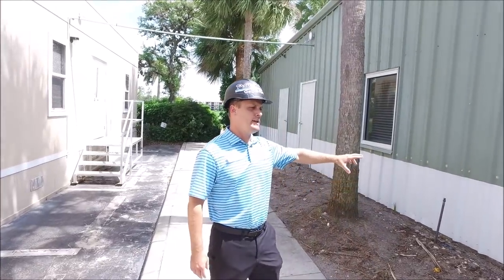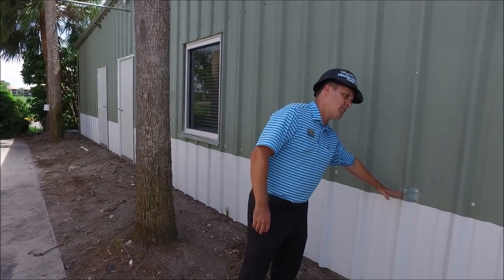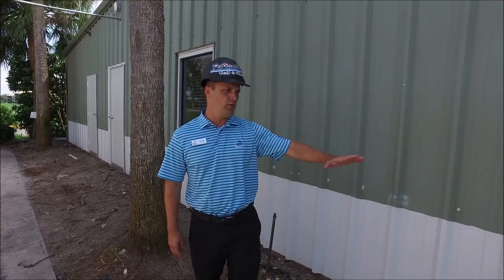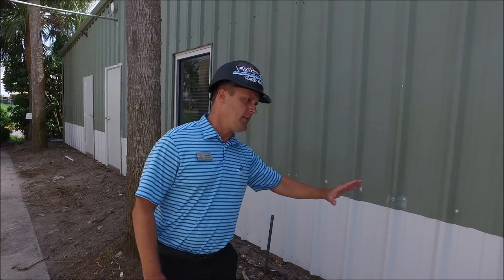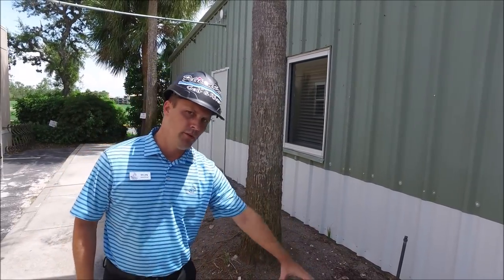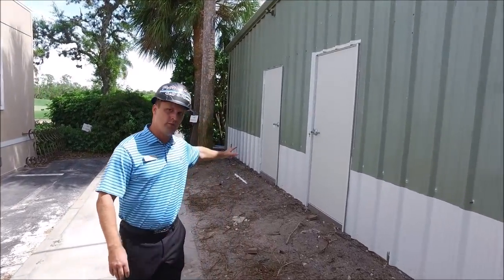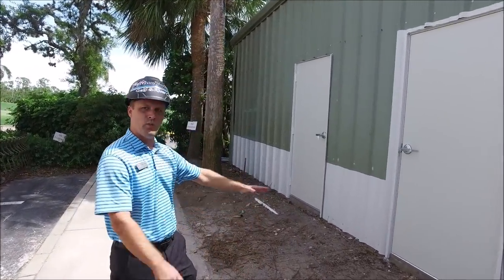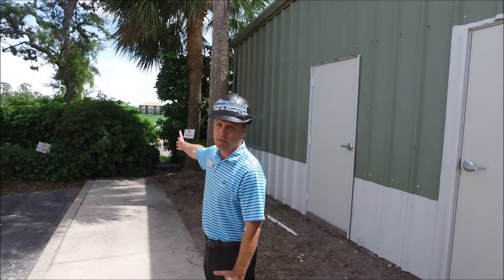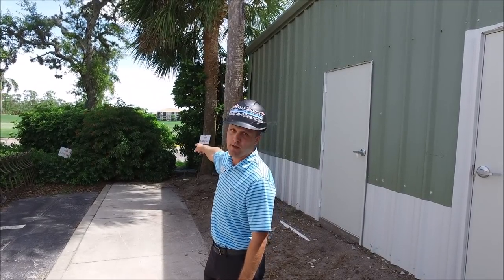As Keith mentioned, we replaced the bottom portion of the siding. We had a lot of rust spots, so basically they cut up about two and a half to three feet up and we removed and replaced all the insulation behind, fixing all this area here. We will put new landscaping in this area. We do have the two doors here — there will be a sidewalk that goes out and you'll be able to access it right from the cart barn side.